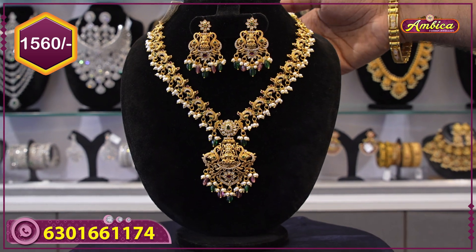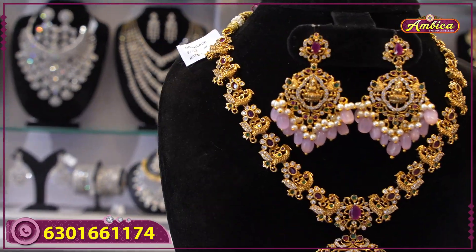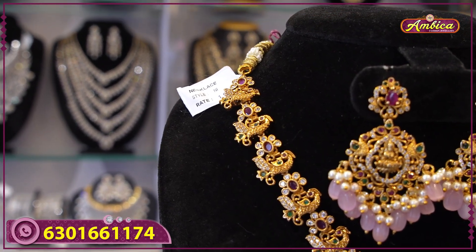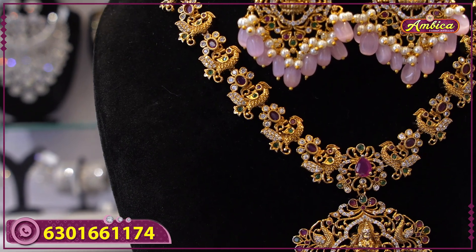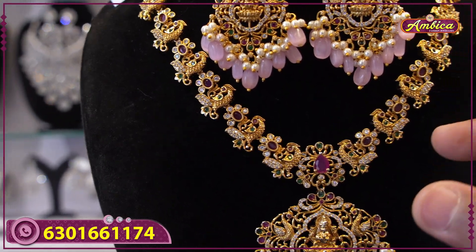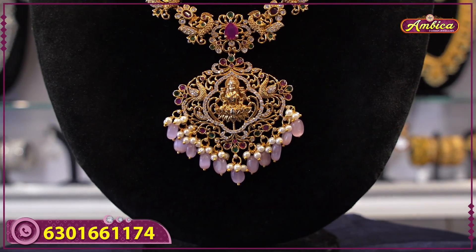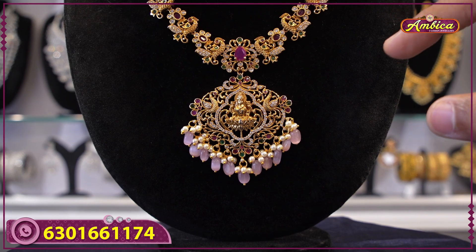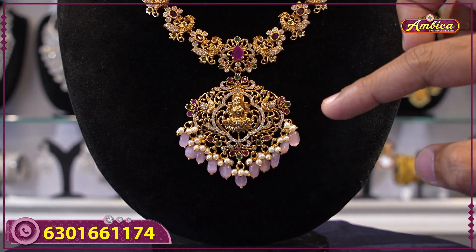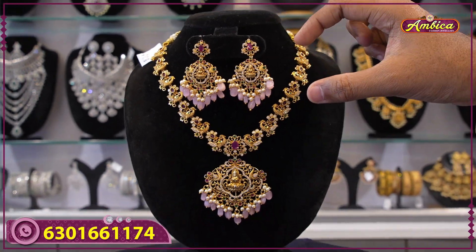Next beautiful pattern: monarchy completely nakshi finishing, one more pattern with complete Lakshmi figure. Floral pattern with gold coloration design, and baby pink color beads — premium bead collection with locket, Lakshmi figure with complete monarchy puzzle design and matching earrings.